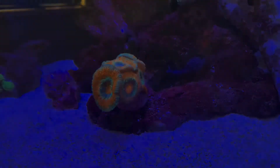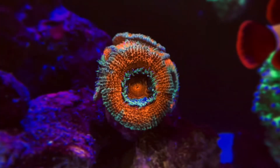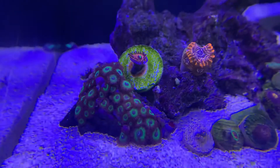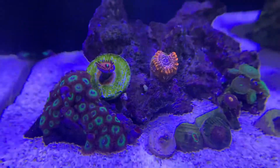I've recently purchased this acan and I have to be honest, it's one of my favourite corals I've got in my tank currently. It has eight heads, and I'm thinking about making this piece of rock into an acan garden.